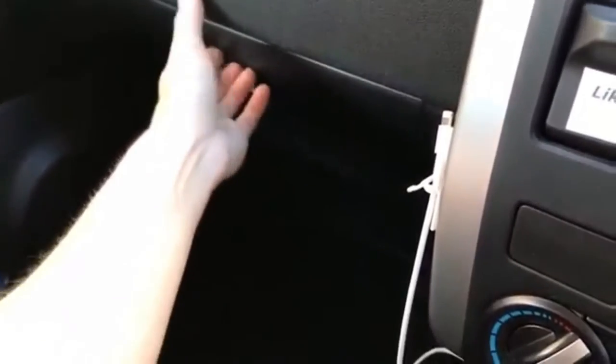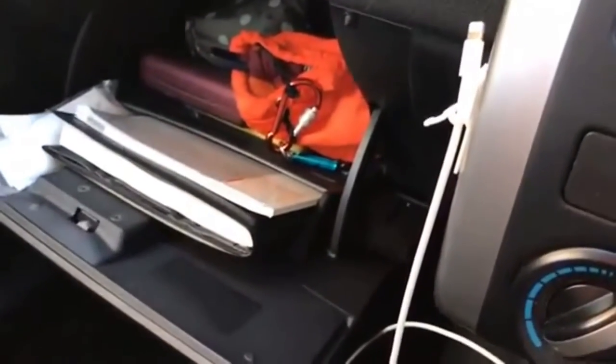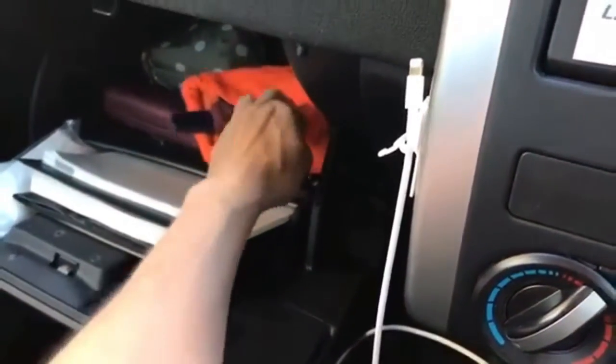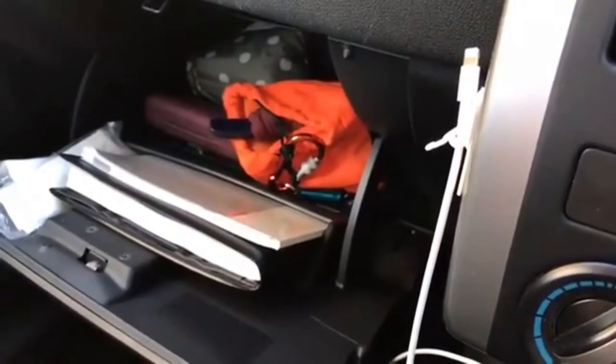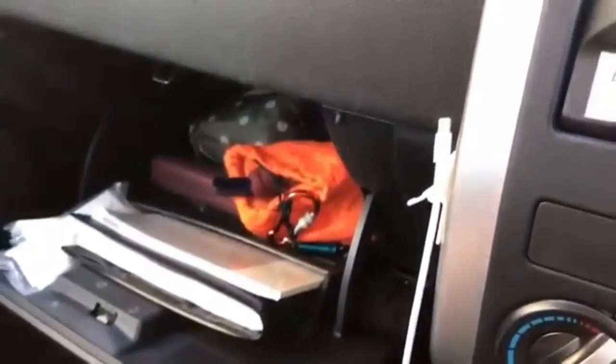The glove compartment in this car is very annoying — very deep — and so I've got things in bags and containers. There's a bag for personal care, and behind that is a first-aid kit. There's an umbrella and a poncho. Spare driving glasses in case something happens and I don't have my glasses on me.